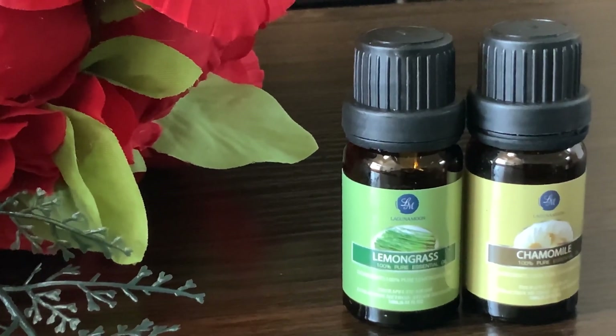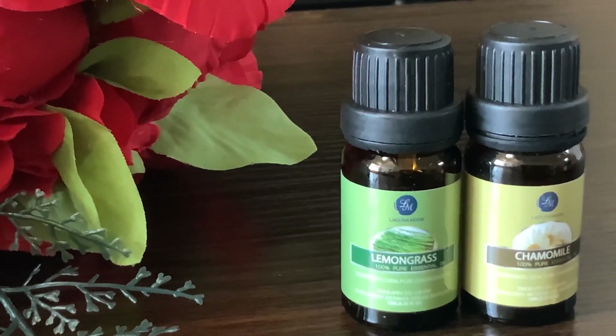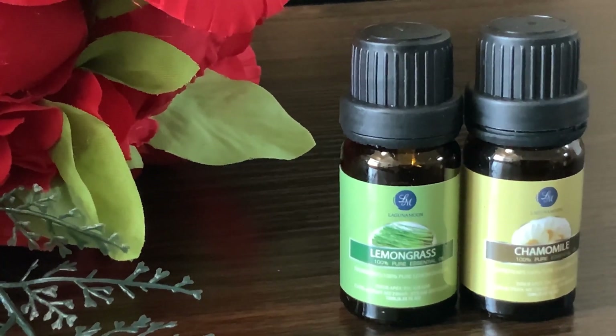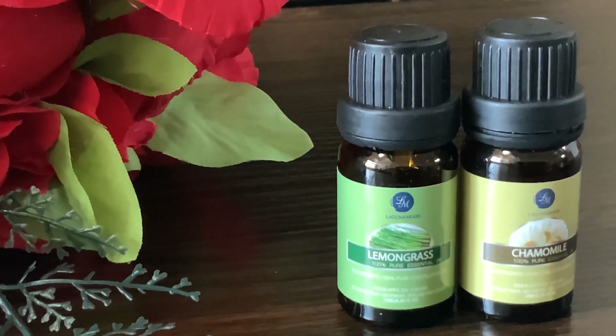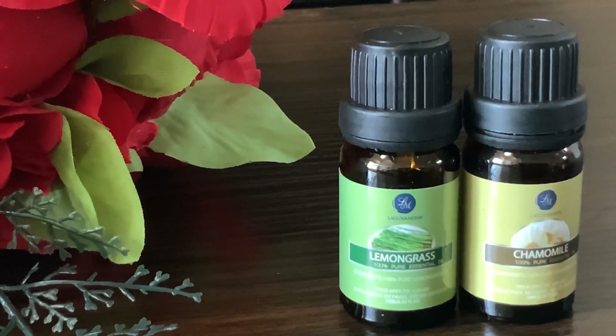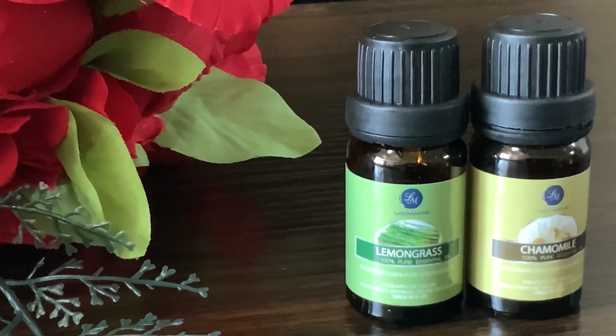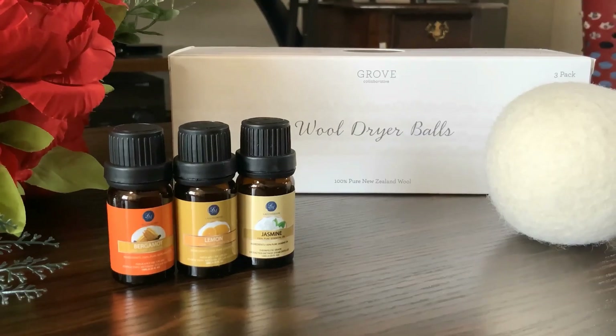My next favorite essential oils are lemongrass and chamomile. I diffuse these when I get bored of all the other essential oil smells and want a change in the scent from the diffuser. I use a combination of both, and there's no specific reason — it's just for variety.